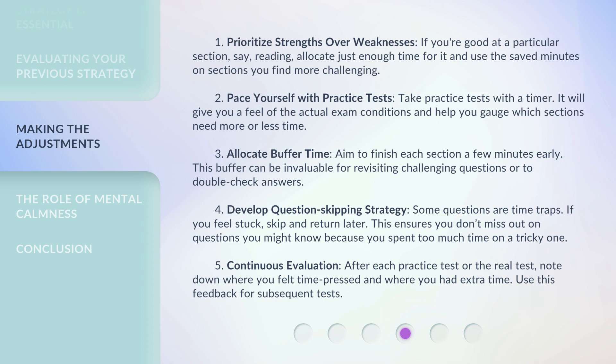2. Pace yourself with practice tests. Take practice tests with a timer — it will give you a feel of the actual exam conditions and help you gauge which sections need more or less time.